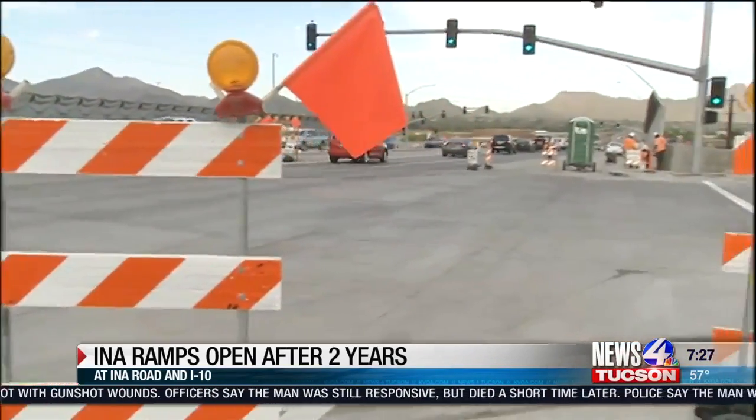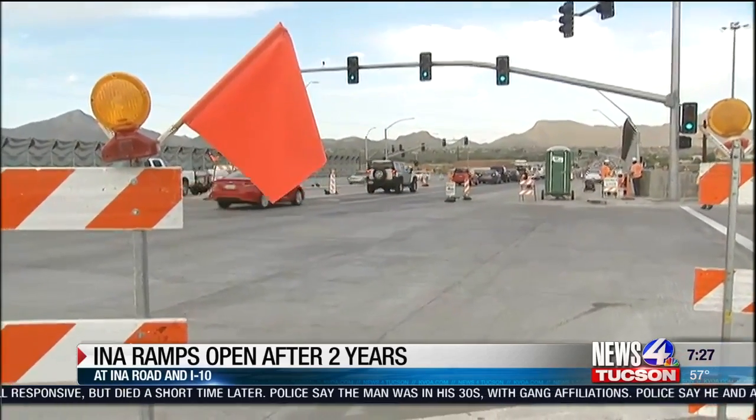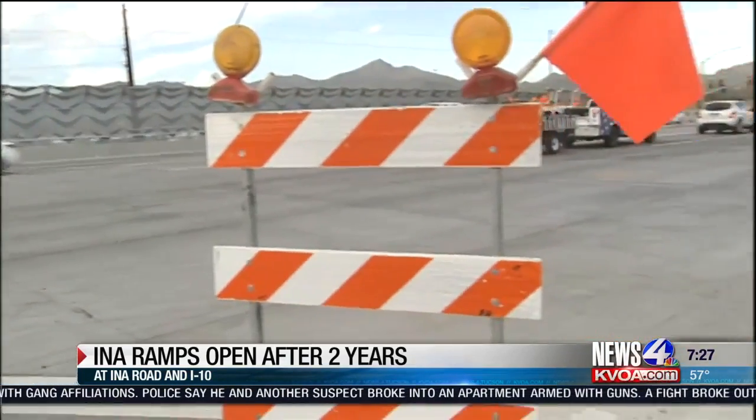ADOT crews have also widened INA. What's left to do now is finish widening INA Road west of I-10 down to the Santa Cruz River, where you're looking right now. ADOT says that will be done in two months, so in two months you won't see any more cones out here.